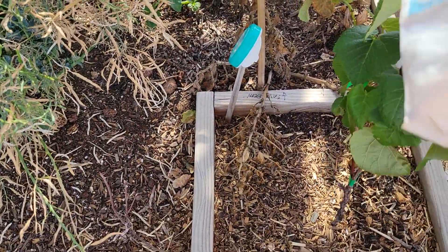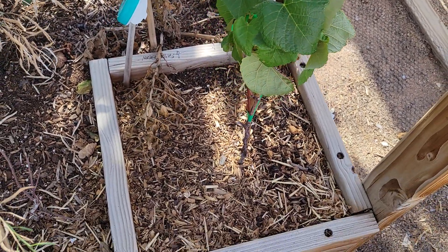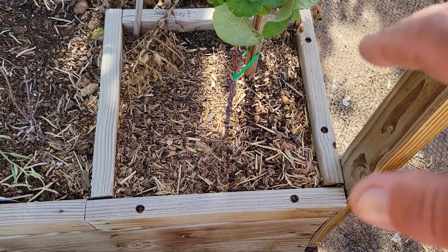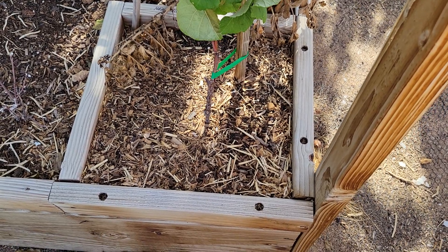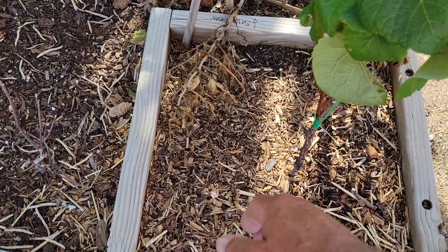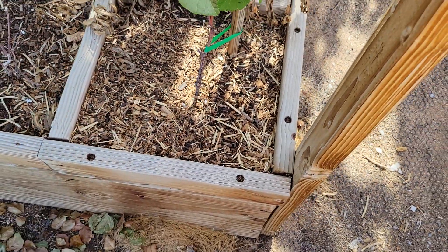This grapevine is starting to climb up and get healthy. For two years it didn't do very well, but this year it seems to be taking. I thought there might be something wrong with the soil, so I did a soil sample with my soil test kit — the pH was around 6.5, which should be okay for grapevine. I mixed in some fertilizer, and you can see some little green pellets — that's part of the slow-release fertilizer I put in there.